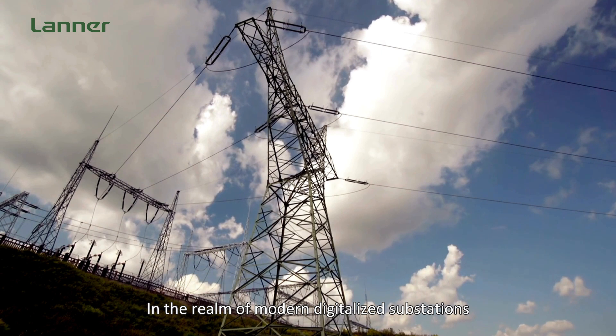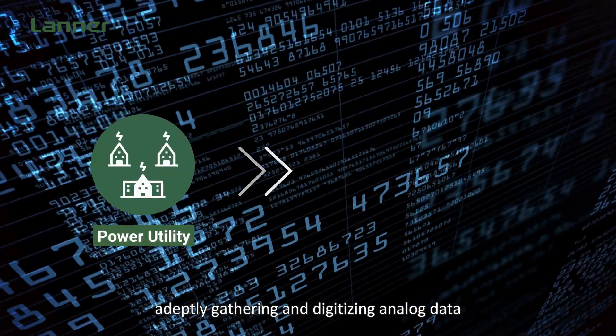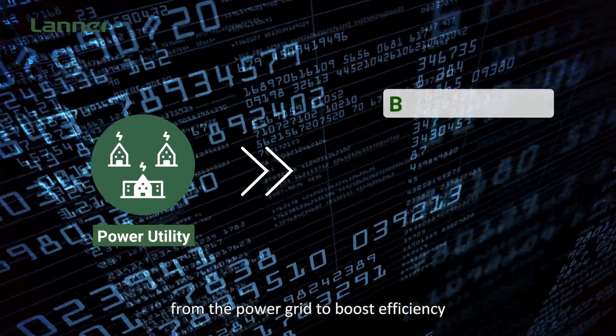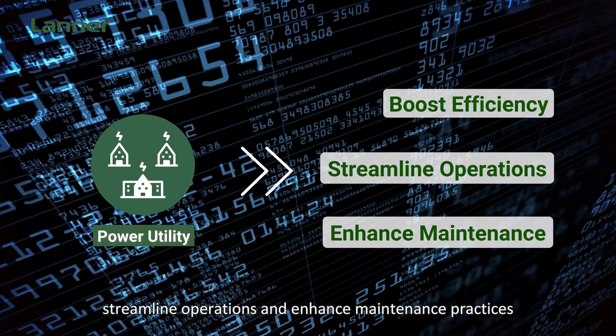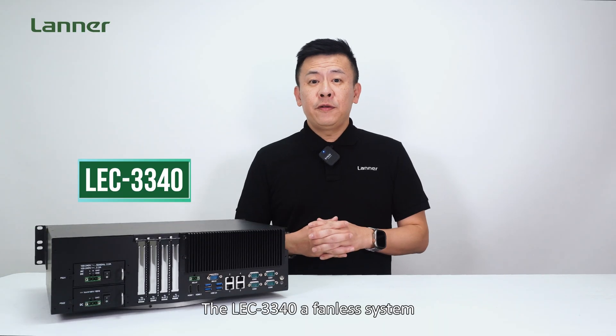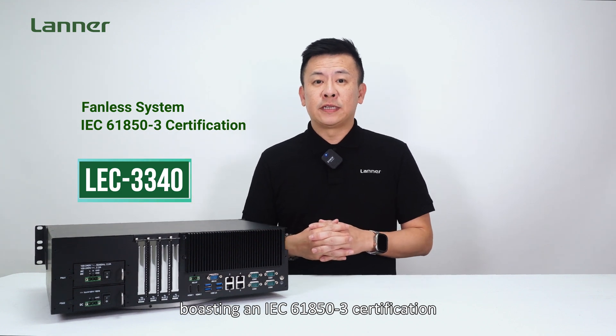In the realm of modern digitalized substations, the SCADA system is the king — adeptly gathering and digitalizing analog data from the power grid to boost efficiency, streamline operations, and enhance maintenance practices. The LEC-3340, a fanless system, boasts an IEC-61850-3 certification.